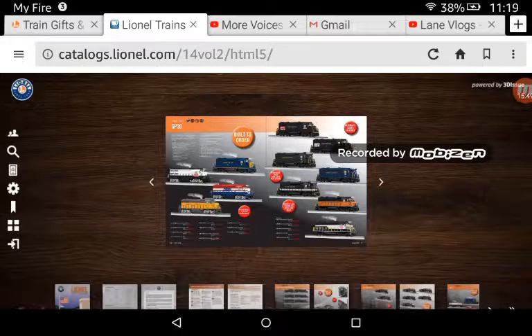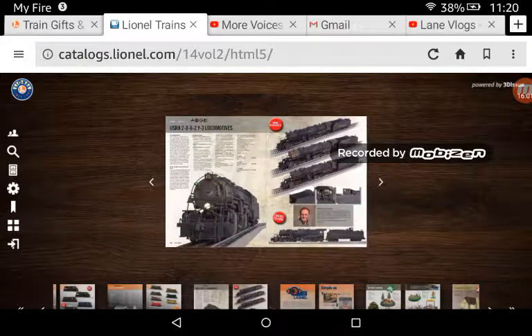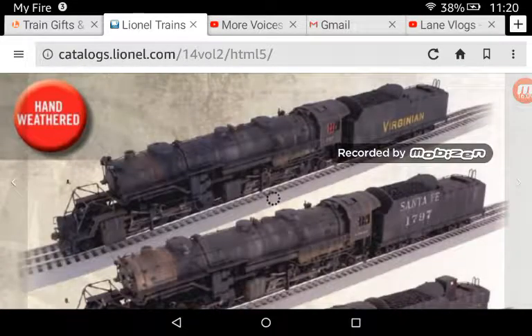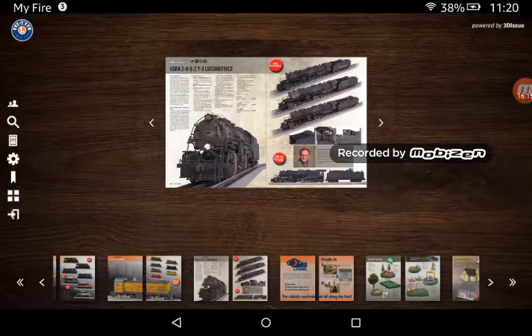GP30s — nothing really, maybe Southern. Besides that, nothing really. Switchers — I don't need a switcher, I have steam switchers. Y3 Steam Work Moves — Norfolk & Western weathered one, right here. D20, D29. So let's continue.